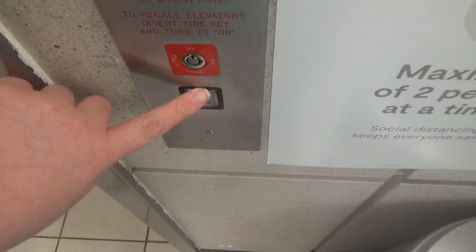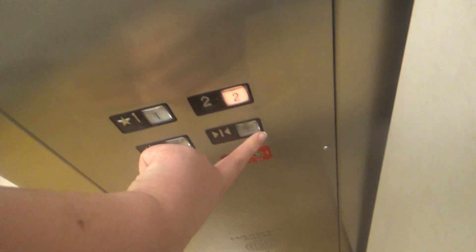If people want to get on upstairs, don't crowd anybody, okay? Up to two. Door close button works.